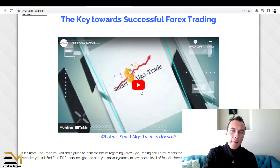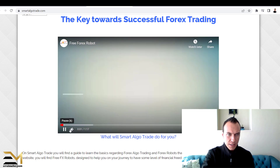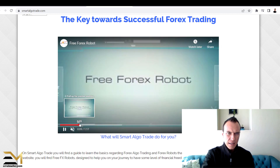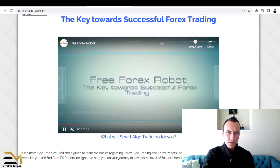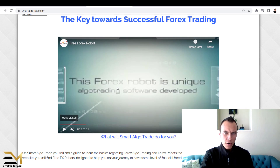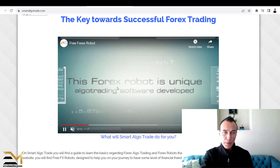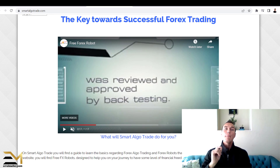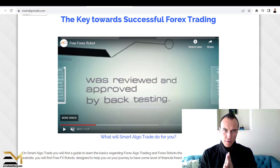If you watch this video on their site, it says it's been proven — the robot uses a unique algorithm, developed and reviewed, then approved by backtesting. Me personally, if I were to purchase from you, I do not want to see backtesting results. I know people will comment on this video about that, but I don't want to see backtesting results.